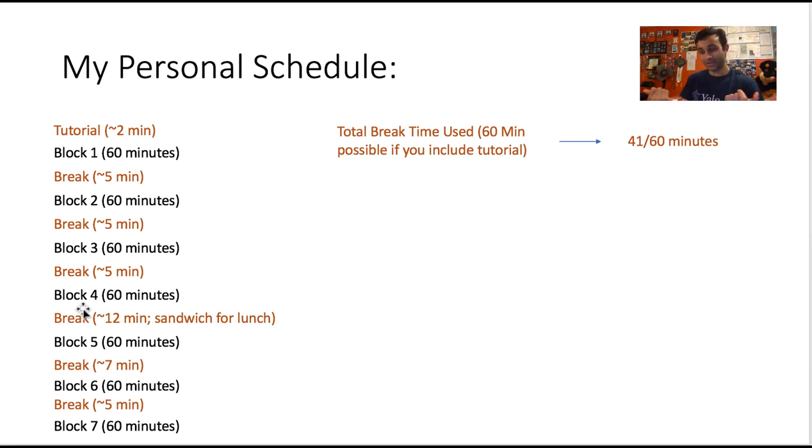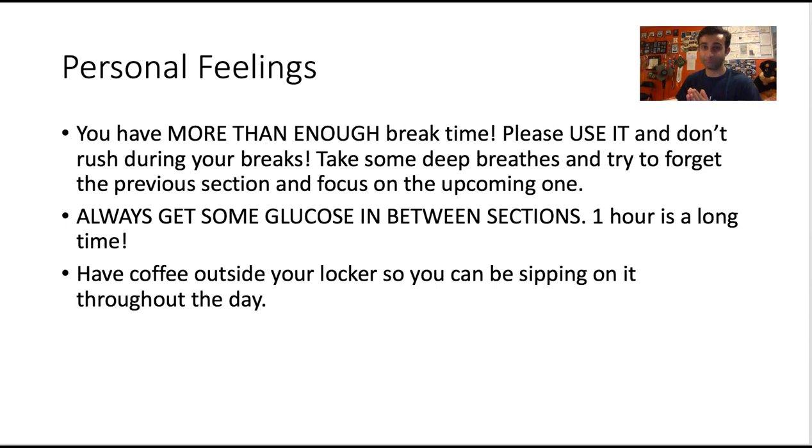After block four I took a longer lunch break — a peanut butter and jelly sandwich, about 10 minutes, plus my usual face-wash and coffee routine. Then block five, a seven-minute break, block six, a five-minute break, then block seven. In total I had about 60 minutes of break time available by skipping most of the tutorial, and I only used 41 minutes. I took a break between every single section and still had 18 minutes left.